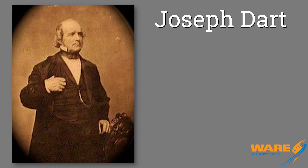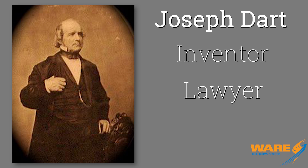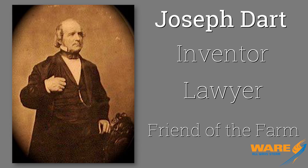In Buffalo, a gentleman by the name of Joseph Dart — inventor, lawyer, and friend of the farming industry — looked at how grain was being handled and thought there was a better way to do it. Here's what he was trying to improve upon.